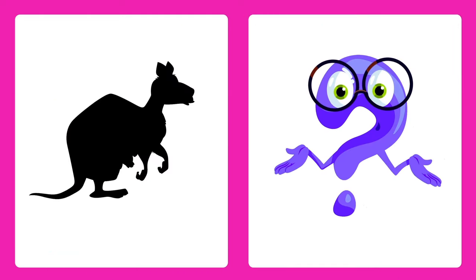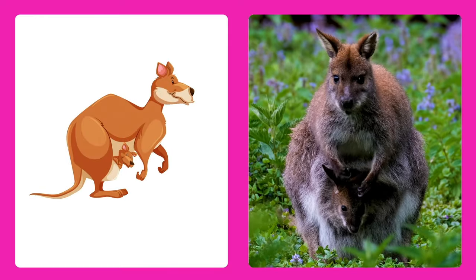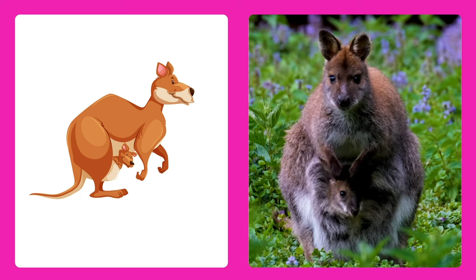Can you guess this animal? It's a wallaby! Wallabies are like small kangaroos that hop around the Australian outback.